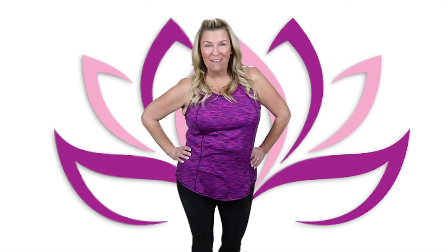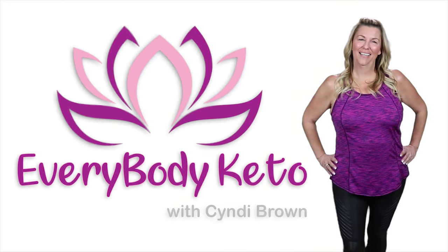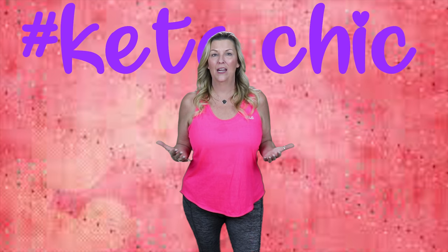I'm Cindy Brown and welcome to Everybody Keto! Hello Keto Nation, I am Cindy Brown and welcome to Everybody Keto.